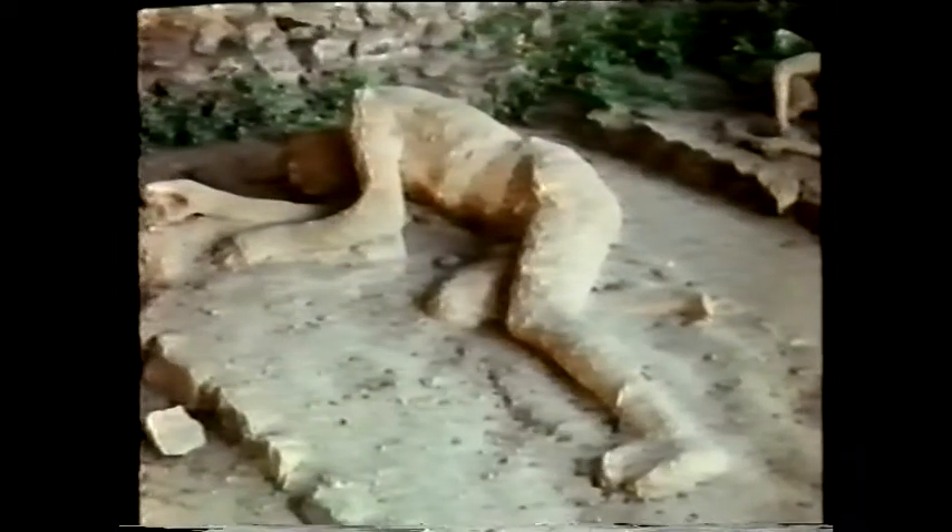Even the forms of the citizens remain. Their bodies cast in plaster from the cavities they left in the volcano's ash, they lie much as they did on the day of their death almost 20 centuries ago.